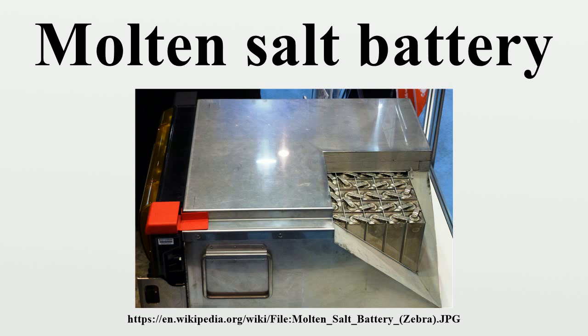In May 2014, Ambri received a $35 million investment, allowing it to start commercial testing. By October 2014, the team achieved an operational efficiency of approximately 70% at high charge-discharge rates, similar to that of pumped storage hydroelectricity, and higher efficiencies at lower currents. Tests showed that after 10 years of regular use, the system would retain about 85% of its initial efficiency.